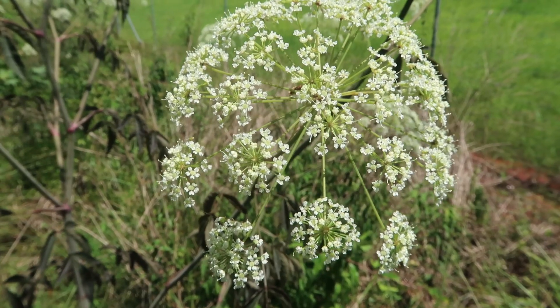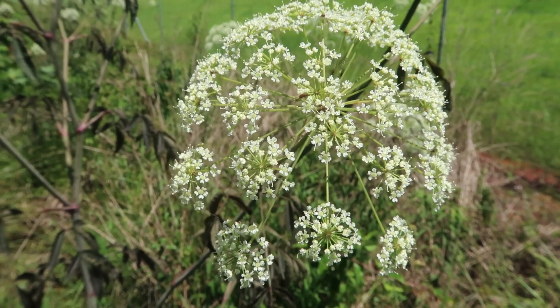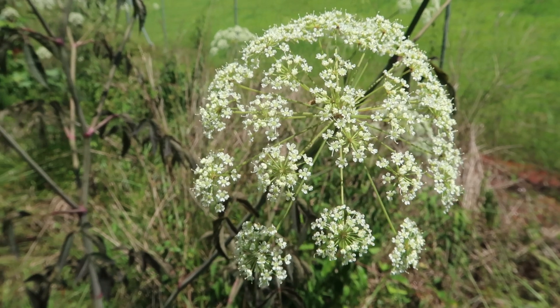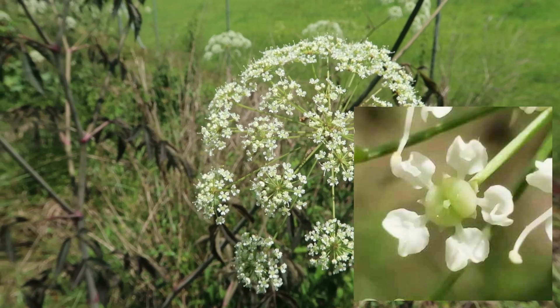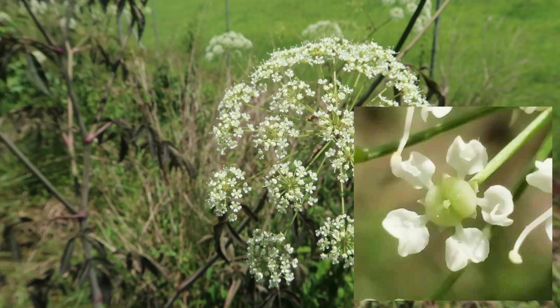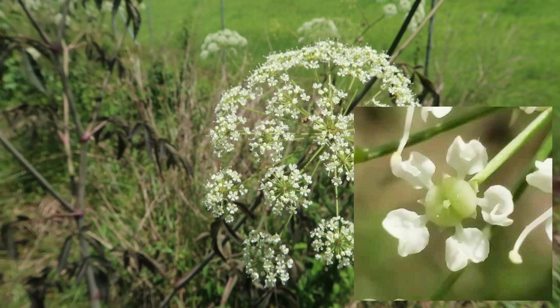When we take a closer look at the flowers, you can see — if you look really closely — each flower has five white petals that are all separate from one another. I'll put up a close-up of that on the screen so you can see, without a doubt, that poison water hemlock has separate petals.